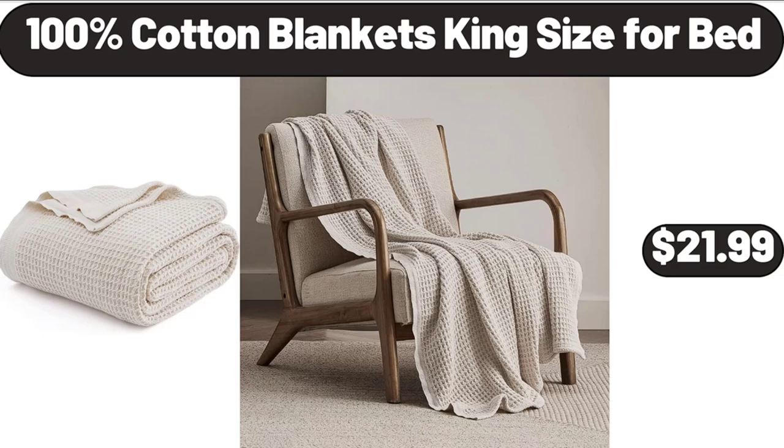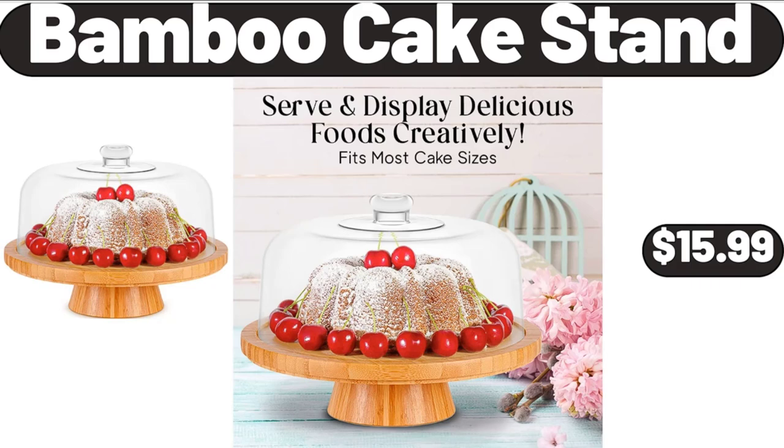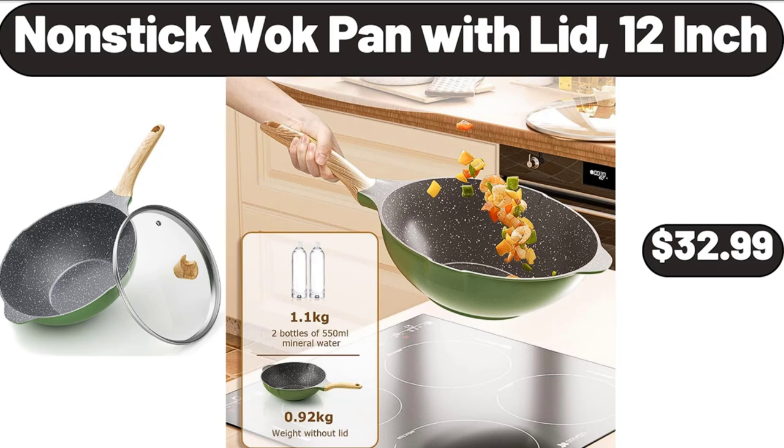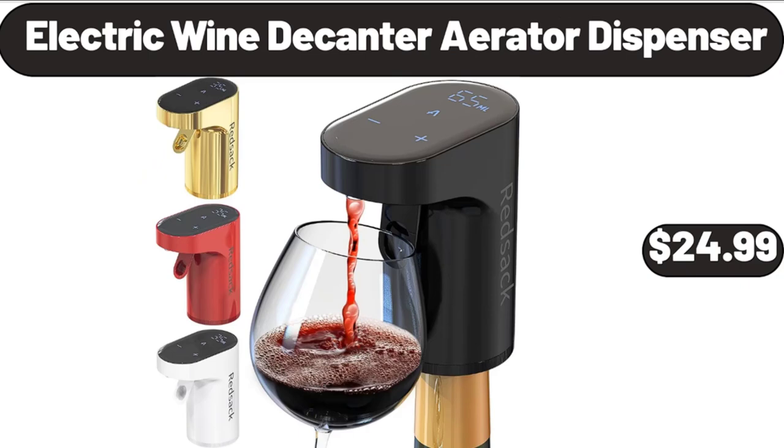Bamboo Cake Stand, $15.99. Black Accent Night Stand for Bedroom with 2 Drawers, $45.99. Nonstick Watt Pan with Lid, 12-inch, $32.99. Electric Wine Decanter Aerator Dispenser, $24.99.